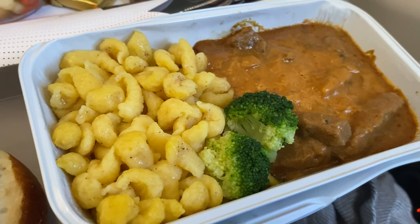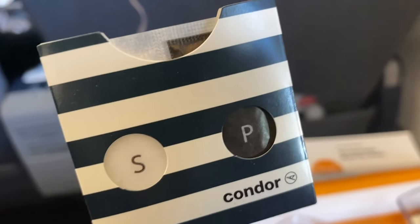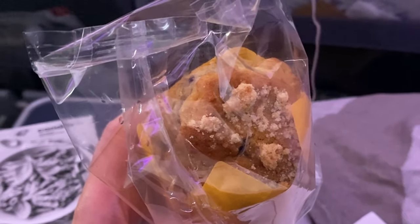It was quite delicious. I really liked their salt and pepper design, so I took a video of that. And then there was a muffin.